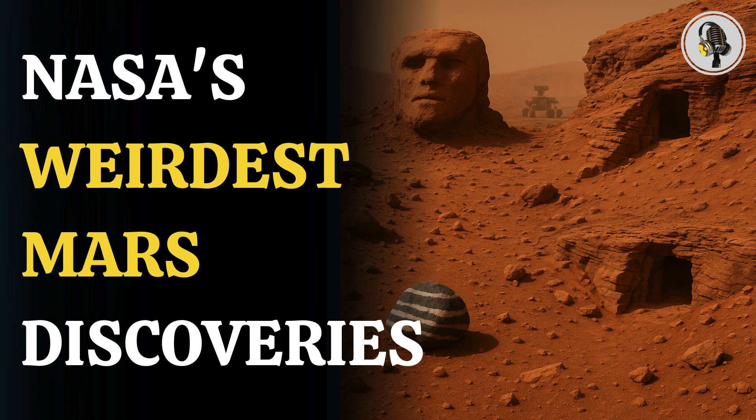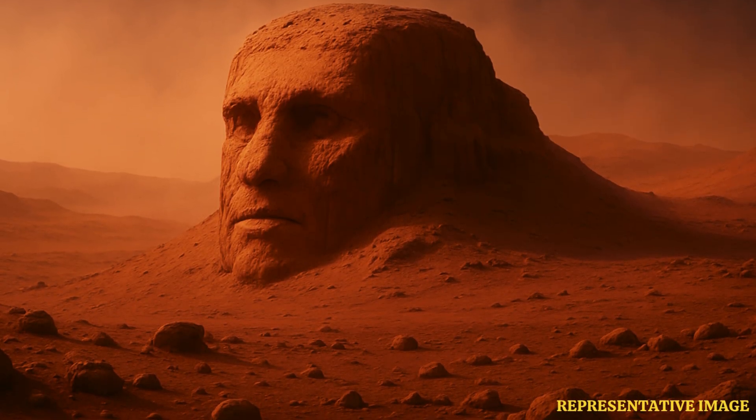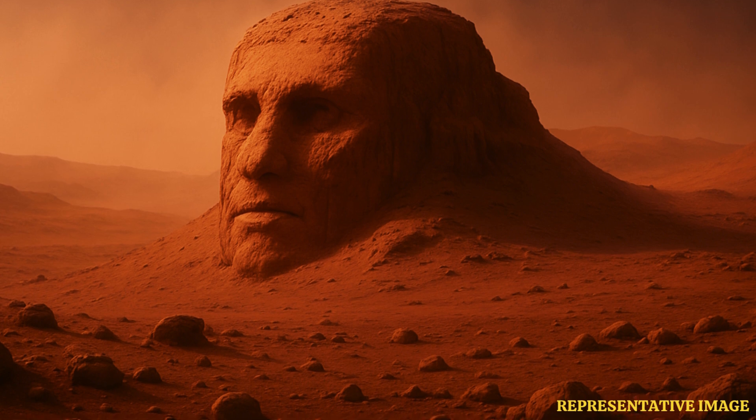NASA has made several intriguing discoveries, including the presence of organic molecules on Mars and possible water ice on the Moon, but some discoveries are so bizarre they have baffled many scientists. Here are some of the strange findings made by NASA.